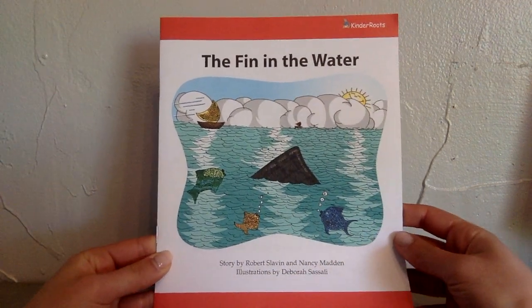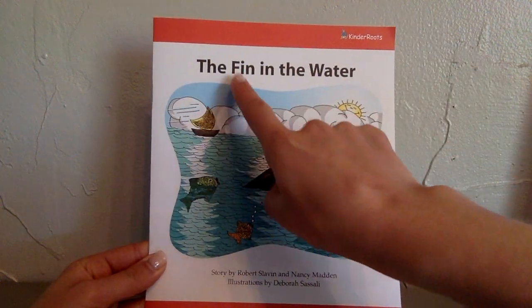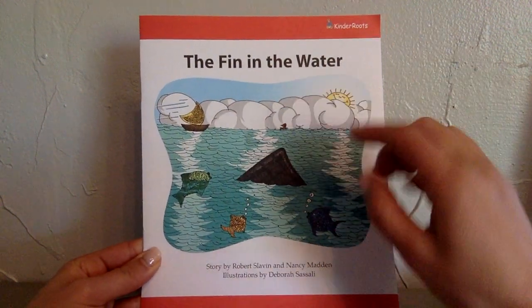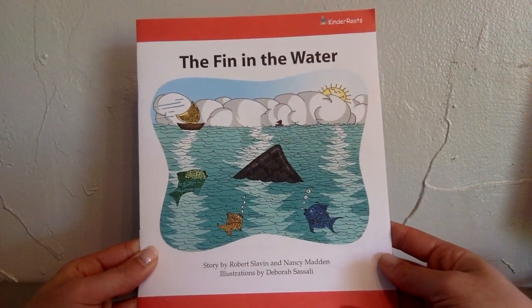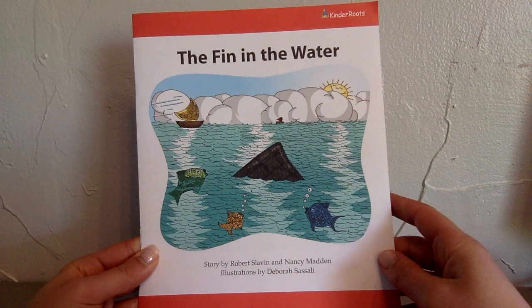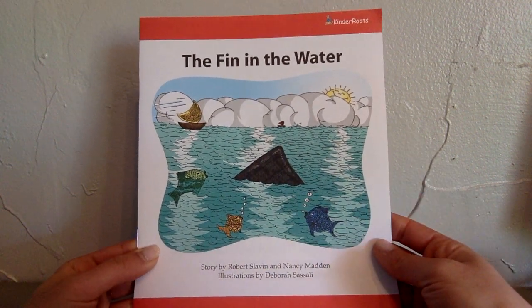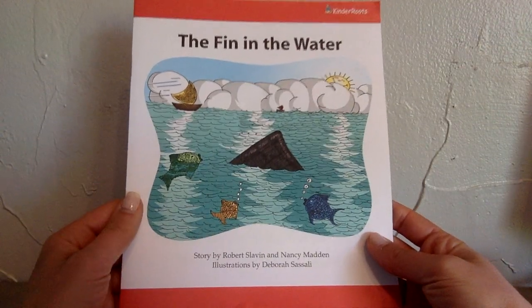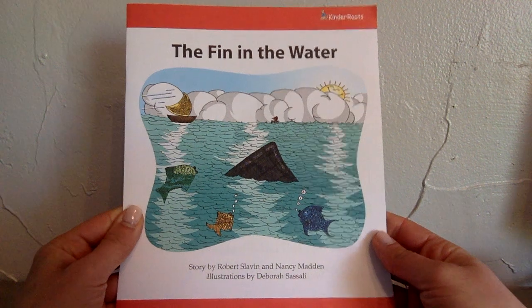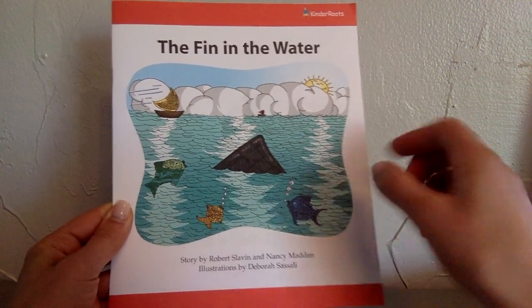Good morning, champions. Today we're going to read the Kinder Roots shared story, The Fin in the Water. This is the last shared story that we read in class together. You should have gotten it probably in a packet if your teacher sent home packets. If not, that's okay — I'll go really slowly and I'll point to each word as we read it together. This story is by Robert Slavin and Nancy Madden.